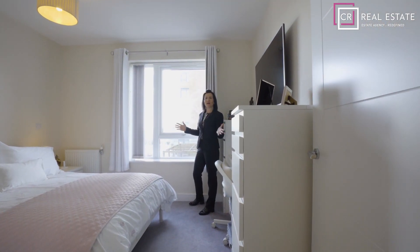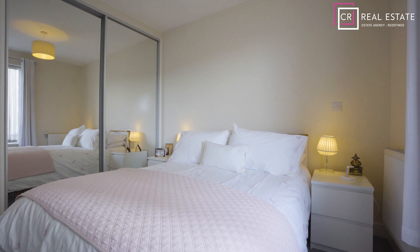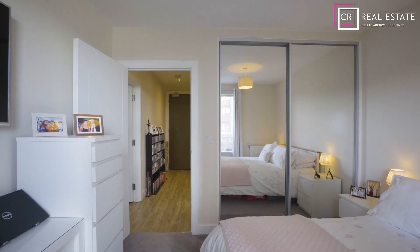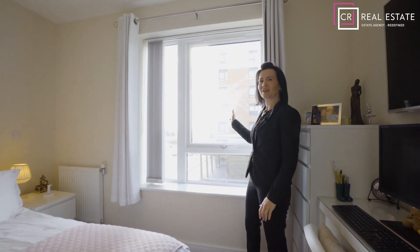Here we have the bedroom and it offers a light, bright and spacious feel. You have the added bonus of a fitted wardrobe and just take a look at these views.